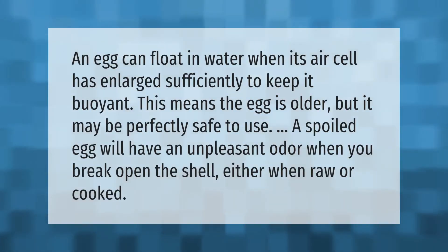An egg can float in water when its air cell has enlarged sufficiently to keep it buoyant. This means the egg is older, but it may be perfectly safe to use. A spoiled egg will have an unpleasant odor when you break open the shell, whether raw or cooked.